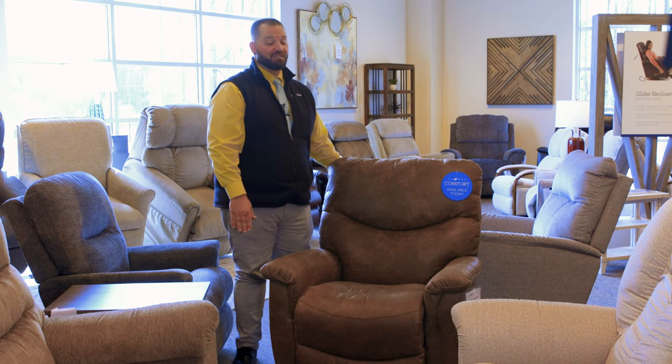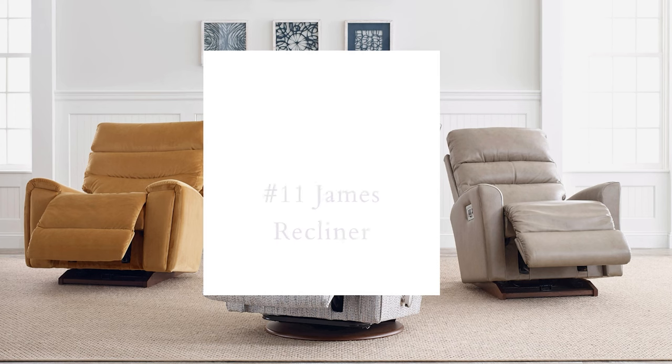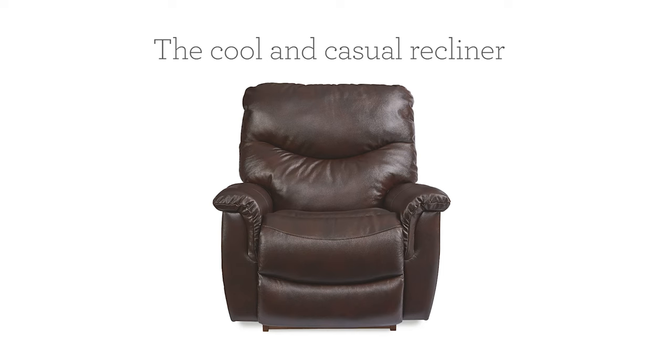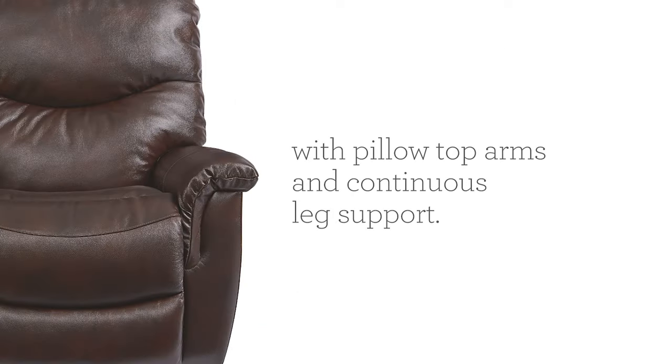This is the James, and as you'd expect it is incredibly comfortable. With its tall pillow back and padded arms, you'll find yourself in the lap of luxury sitting in the James.